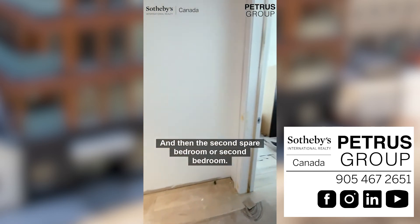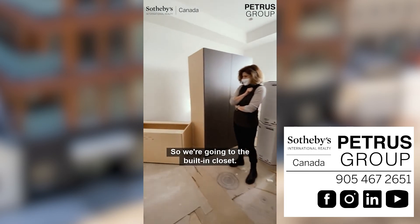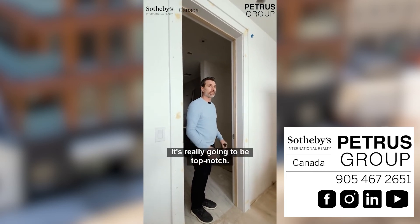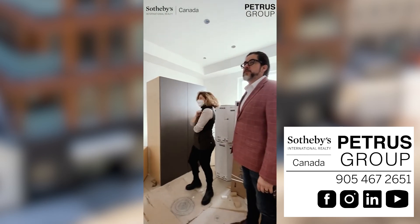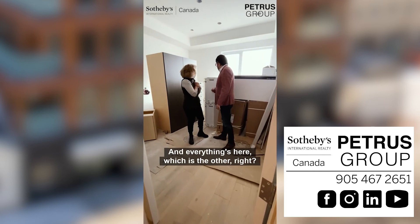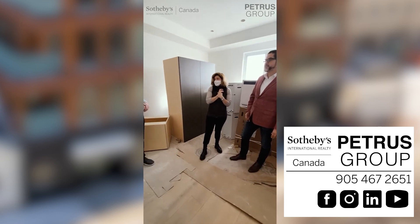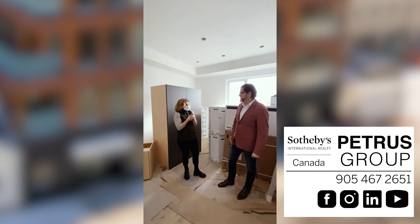And then the second bedroom — we've done built-ins, so we're gonna have a built-in in the closet that fits in here. You've got drawers and a full pantry. Everything's here, which is the other thing — we're not waiting for anything. It's all here, it's now just sequencing.